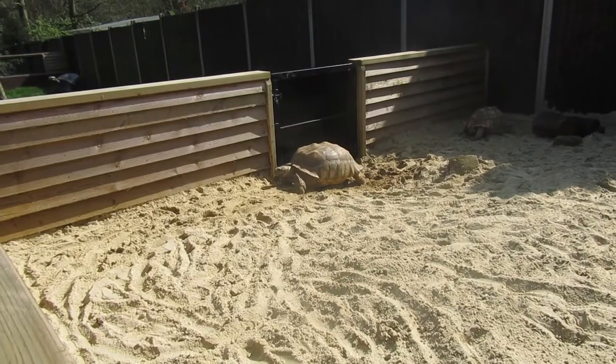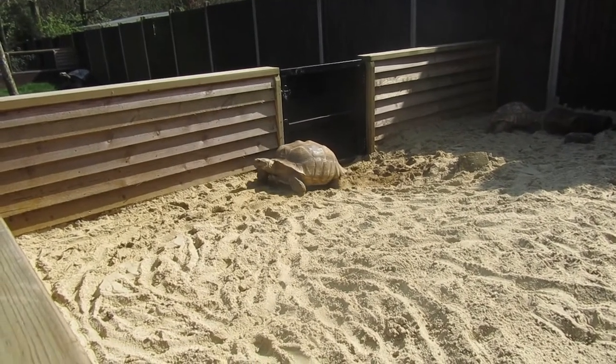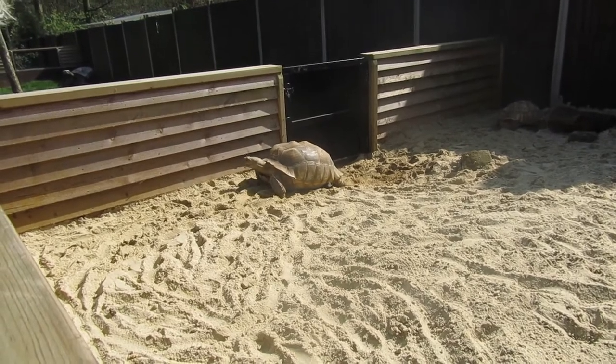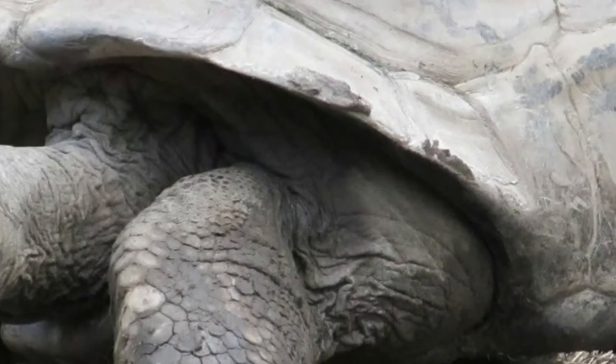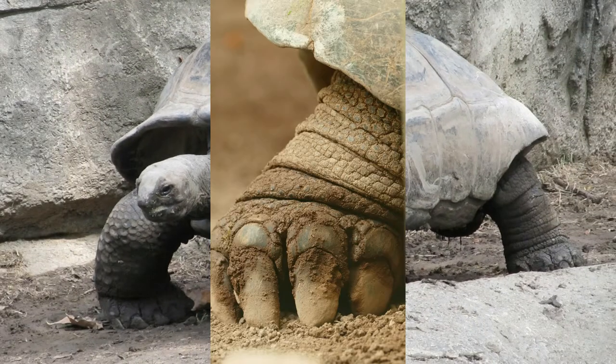Tortoises are turtles that live on land and aren't equipped for water. Since some tortoises are burrowers, their feet look like tiny elephant feet.